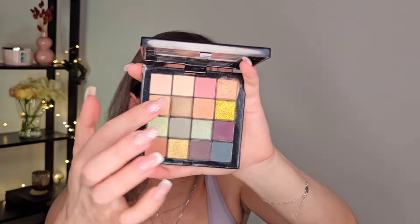Then we have the NYX Ultimate palette in Ultimate Utopia. It is more of a fall palette in my opinion. The quality is pretty nice and I like the variety of shading available — I can create something a bit more neutral with this one. I'm quite shocked to say it, but a nudish peachy shade with some shimmer in it is actually a nice shade.